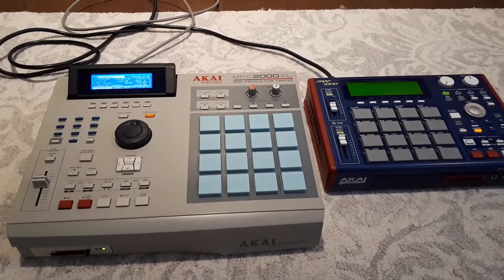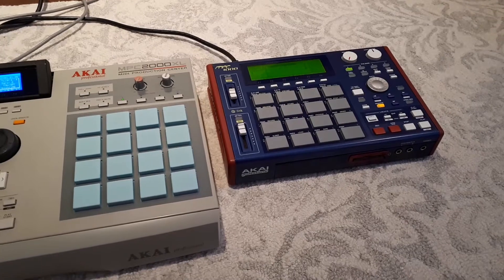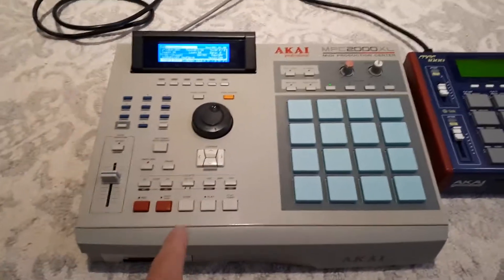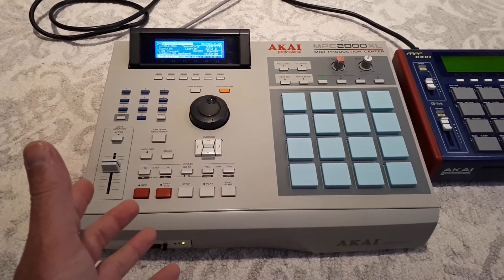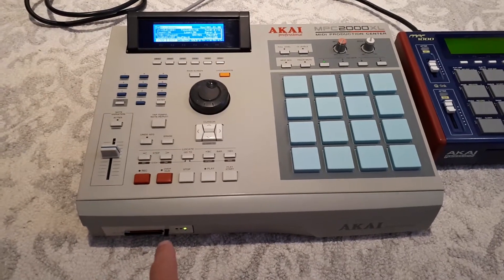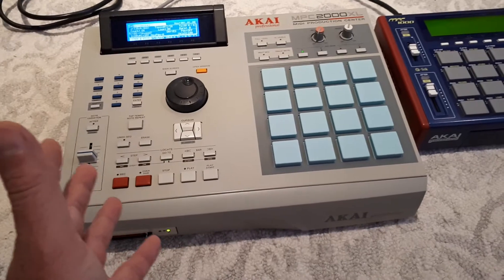Here's a video on the Akai MPC 2000 XL versus the Akai MPC 1000 and why I picked which one to keep and which one I'm going to sell. This is a fully loaded 2000 XL — it doesn't have an internal SCSI or RAM upgrade, but it has all the individual outs, the effects board, CF drive, new screen from MPC Stuff, and FATPATS. So it's all there. There's no reason not to make amazing music on this.